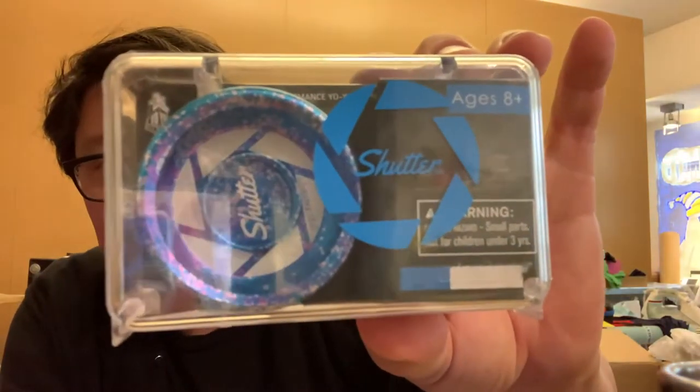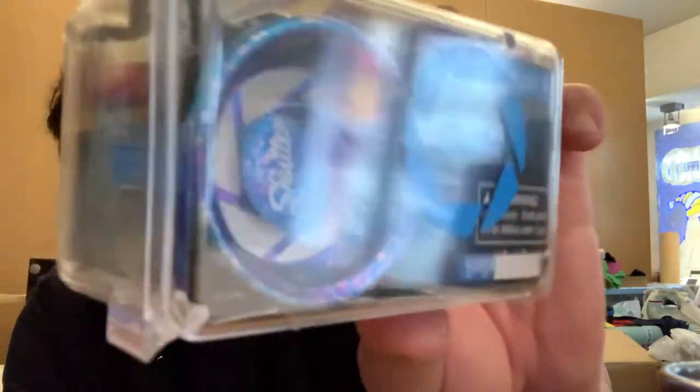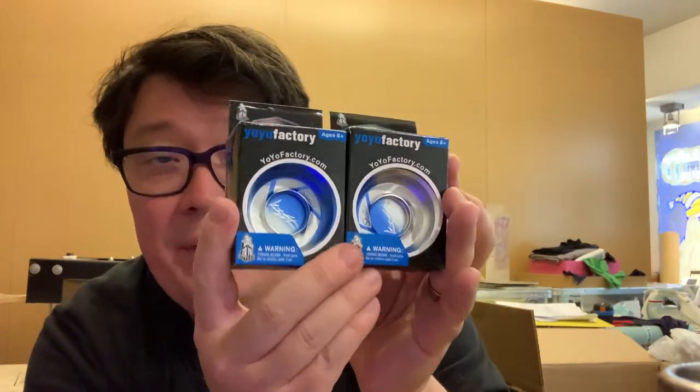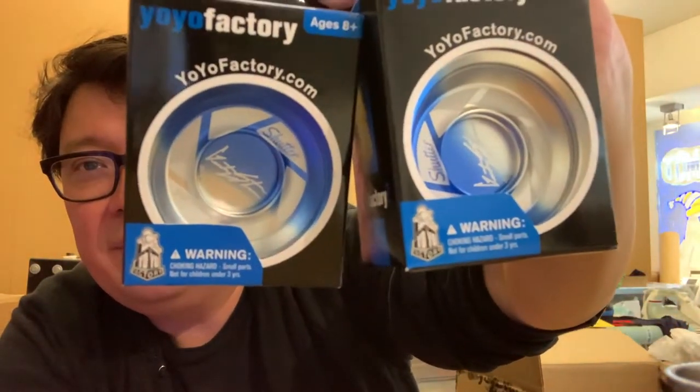Here's our restock number one — it's called Death Acid Wash, or Acid Wash Death... something like that. It sounds a little morbid now that I think about it, but it's a cool colorway. I love these acid-splashy colorways. It's the Shutter — it just keeps selling because it's a classic. Everybody needs one in their collection. It's Gentry Stein's pro model — the original Shutter. We've also got Shutter Wide Angles in stock, including this blue and silver fade.